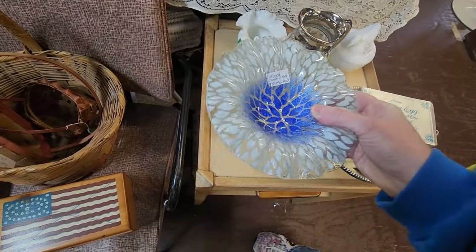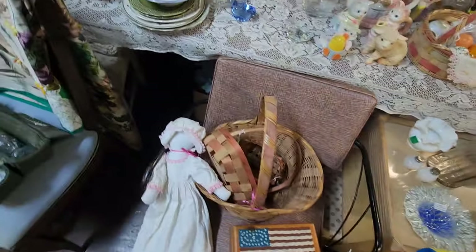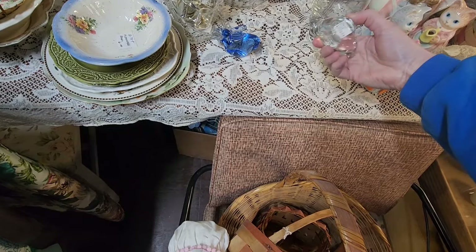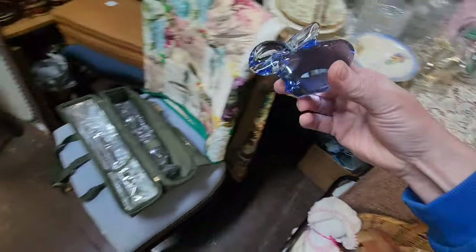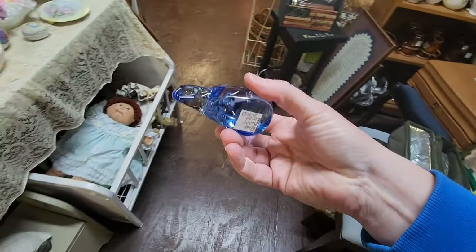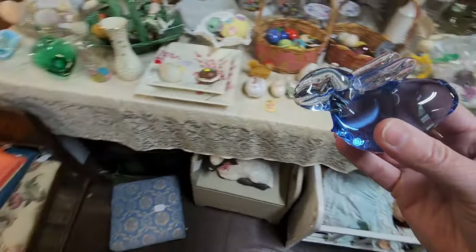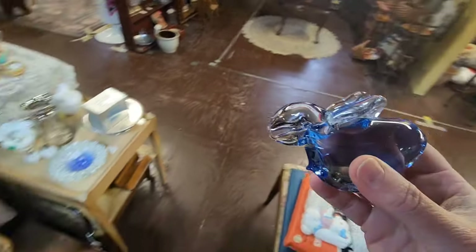This looks like it's Peggy Carr — somebody. It's a duck with a hat on, $15. What's this? A bunny. Is that magic glass? It's blue — will it turn pink? No, I think it's going to stay blue.